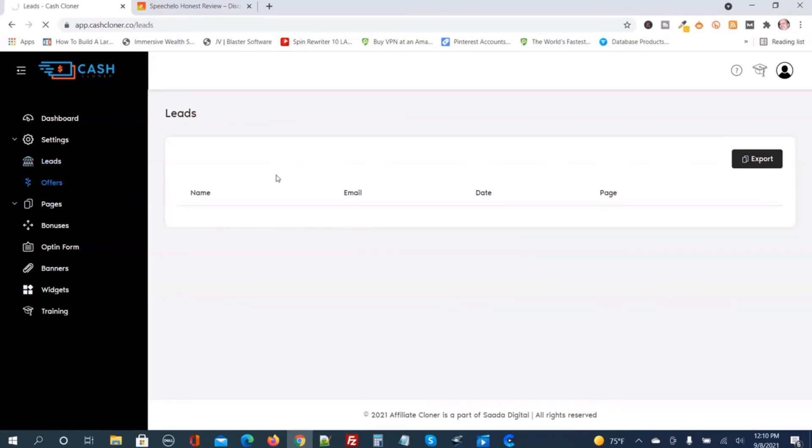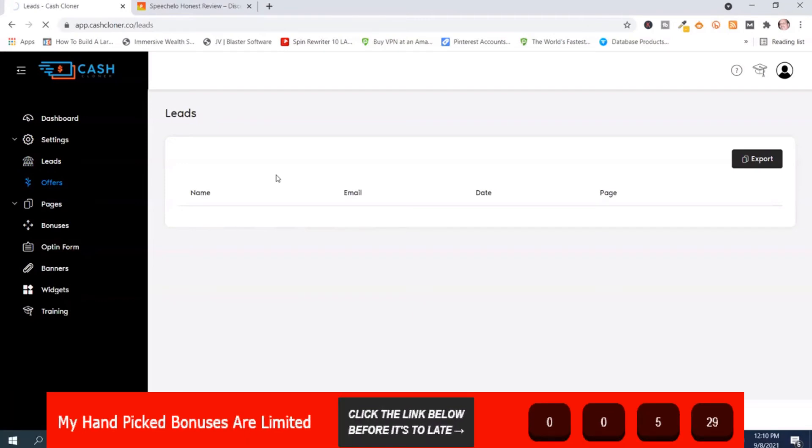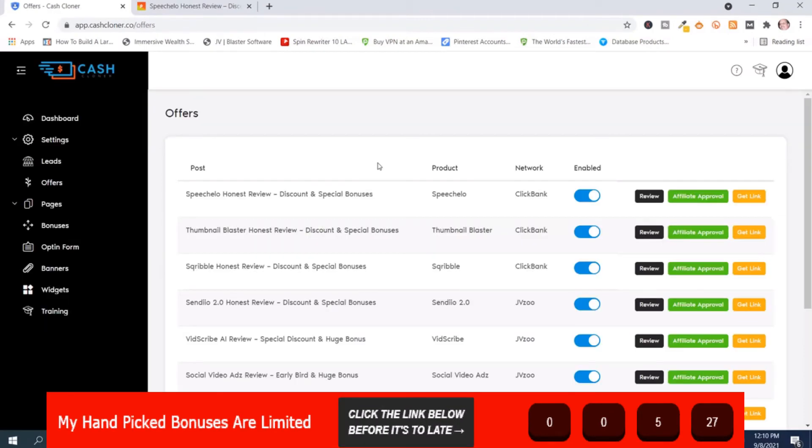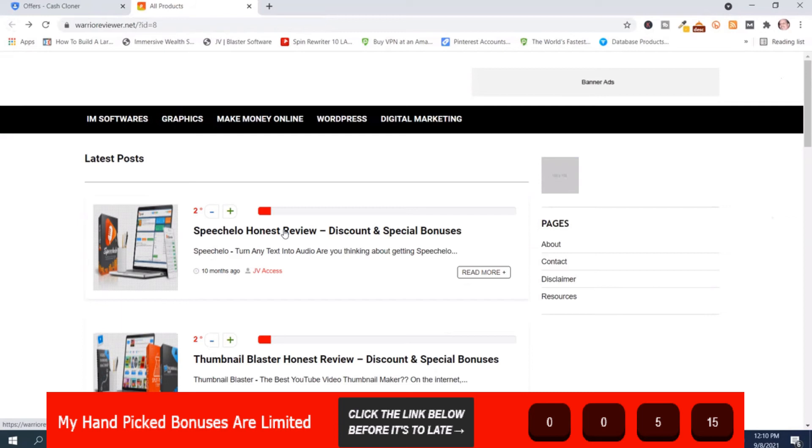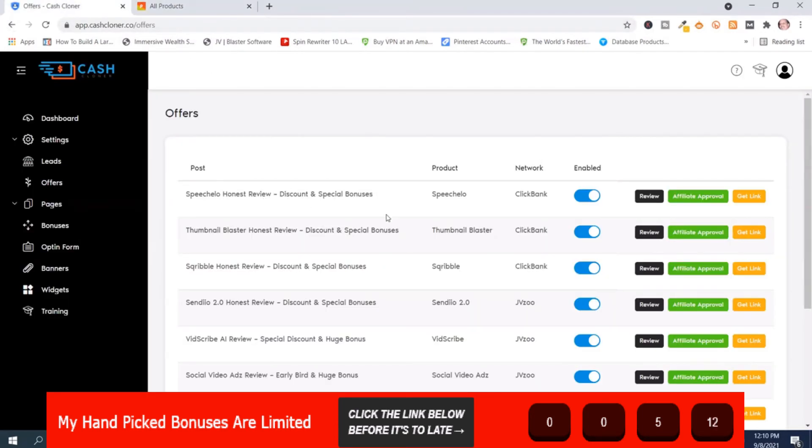Now these are the offers. On JVZoo and Warrior Plus, you're going to have to be approved to promote these offers. This is the first offer that was on the page — Speech to Review. You can review the offer and apply for affiliate approval. In my bonuses, I show you how I got approved to promote affiliate products — I get approved almost every time, and it's a different method than some others teach. You can turn these offers on and off, and this is where you get the link.